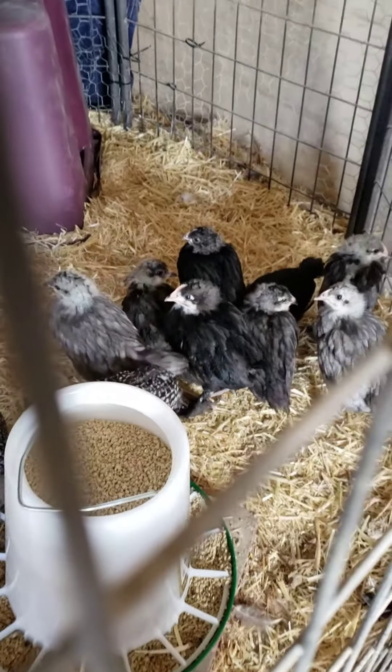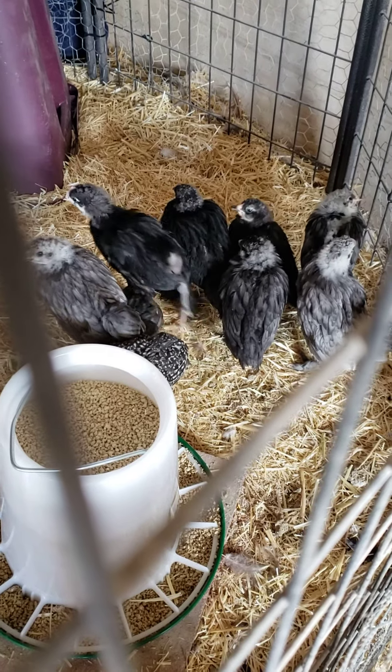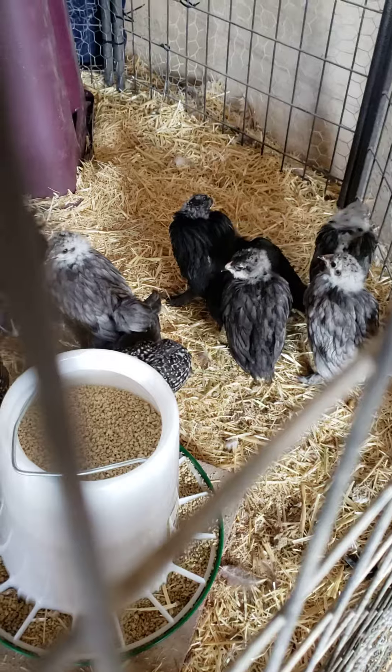Maran's Easter Eggers — that's what we got in there. And the Welsummers are going into another area. Good babies.